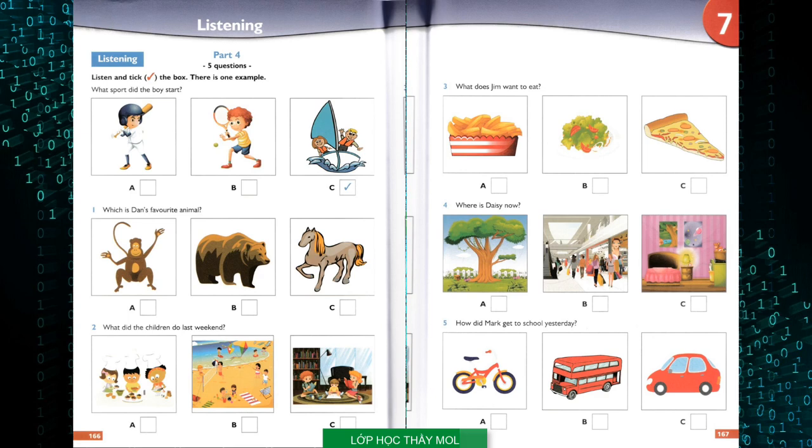Four. Where is Daisy now? Do you know where Daisy is? She was in the garden. She's not there now. Did she go shopping? No, I don't think so. I think she's in her room. Oh, yes. I can hear music from upstairs. Go up and talk to her, then. Five. How did Mark get to school yesterday? Hi, Mark. Where is your bike? I left it at the school. Why? Well, I didn't go to school by bus yesterday. I took my bike. Then it started to rain, so Dad drove me home in his car. Is your bike at the school now? Yes, it is.